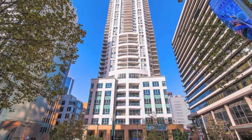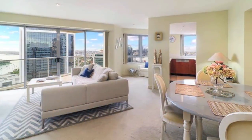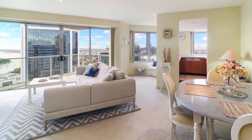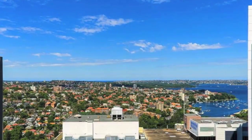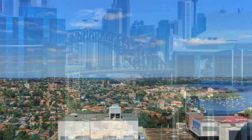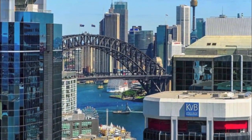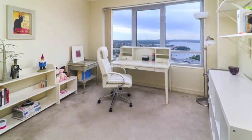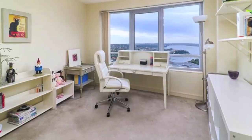Step inside this luxurious Beaumont apartment and you'll discover a refined contemporary home with spacious interiors set against one of Sydney's most spectacular backdrops. The Level 21 apartment captures sparkling harbour views stretching all the way from Iron Cove to North Head, with the Harbour Bridge and city skyline taking centre stage.